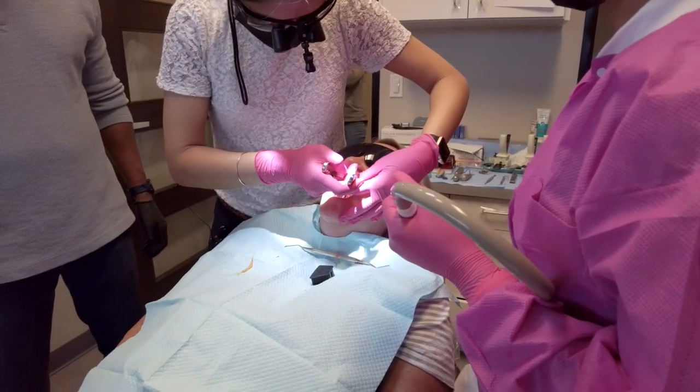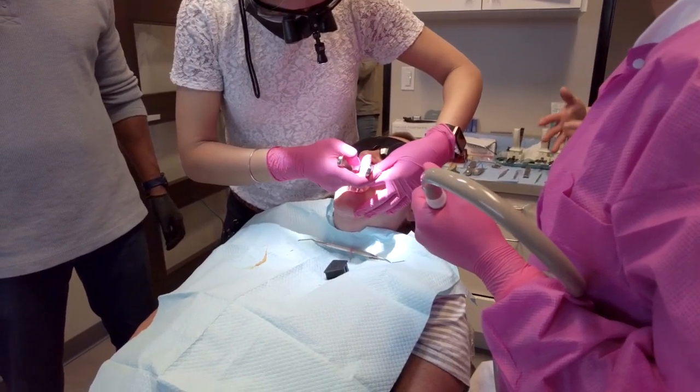This weekend, I placed about 18 — I believe 19 — implants, and my experience actually exceeded my own expectations. I didn't think I would be placing this many implants throughout the weekend or doing this type of surgery.